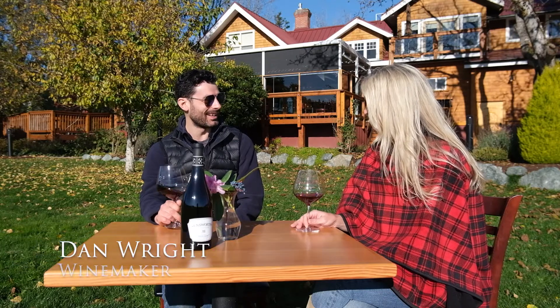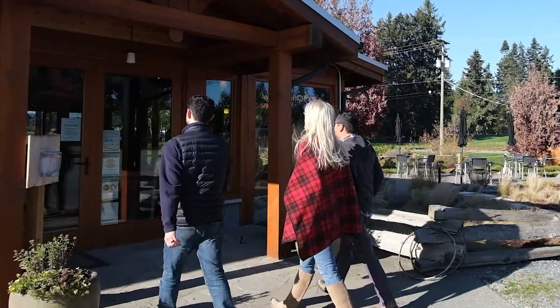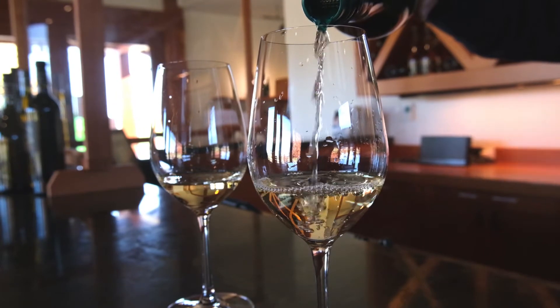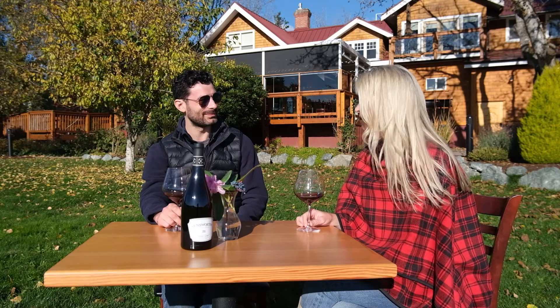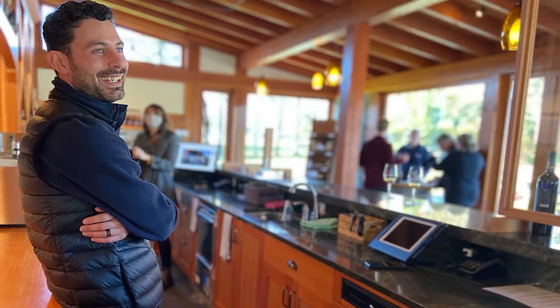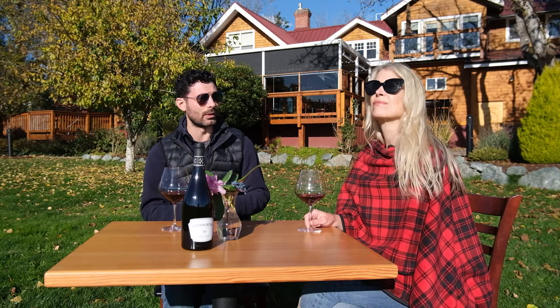Hi Dan. Hi Jen. What a beautiful day on the vineyard! Absolutely, we lucked out. We have quite the portfolio — I think about 15 different wines or SKUs. The wine country on Vancouver Island is absolutely extraordinary. We are truly cool climate — cool climate in latitude and also cool climate coastal, as opposed to other versions of cool climate like high altitude regions or continental cool climate regions.